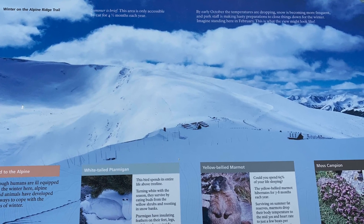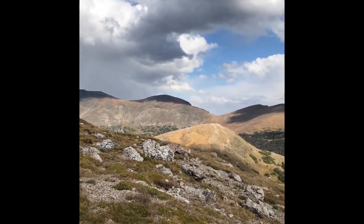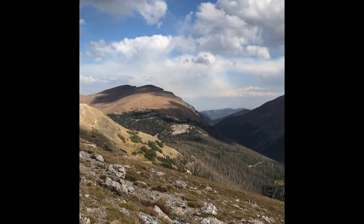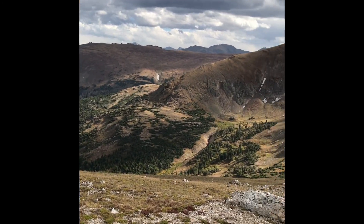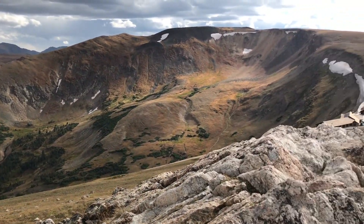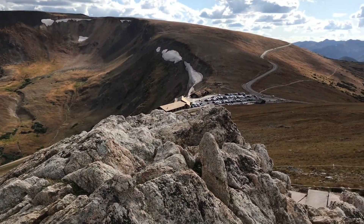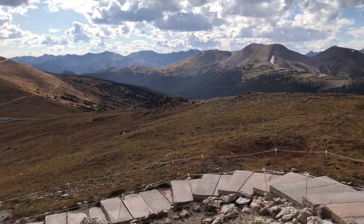Another sign talks about the animals you might see up here. Marmots are very common, though a little smaller than maybe the ones you've seen at places like Mount Rainier. There are also pika and elk — and since it's fall, the elk are in rut and you can hear them bugling, which is really cool. You can see the visitor center down below as we hit the top of the trail.